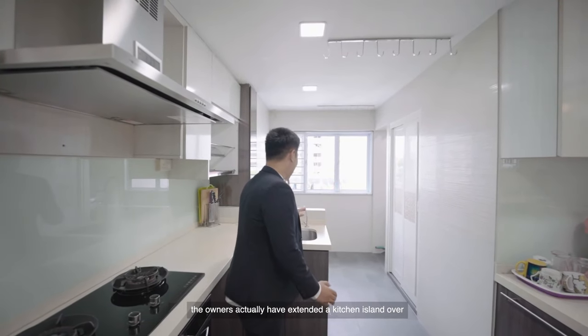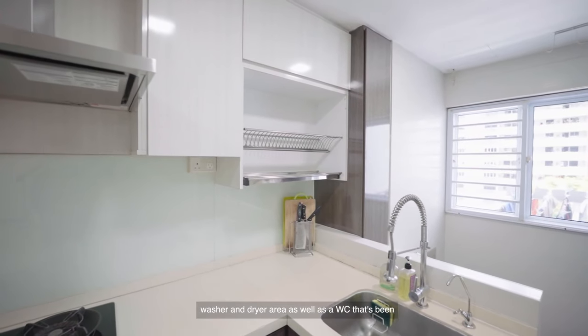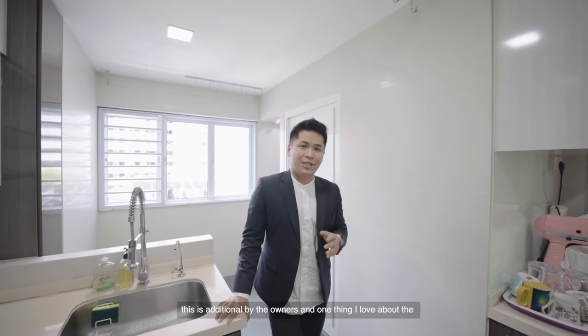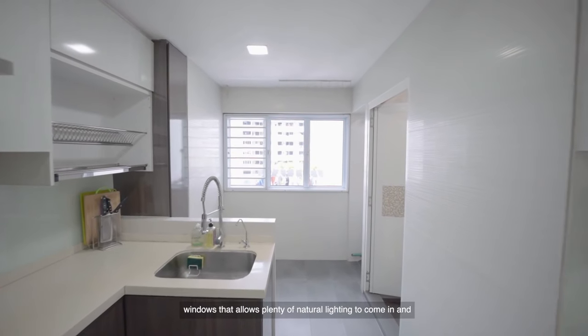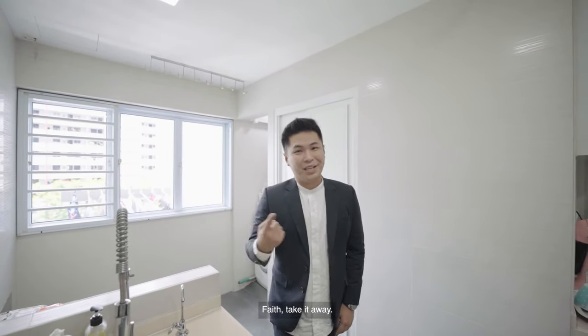To the left is a fully utilisable kitchen with a cooker hood, a cooker hob, a built-in oven, and plenty of cabinetry. The kitchen island top allows you to do food preparation. The owners have also extended a kitchen island with a washing area to separate the washer and dryer area, as well as a WC installed by them — not common amongst many maisonettes. Right behind, north orientation windows allow plenty of natural lighting and keep the kitchen well ventilated.